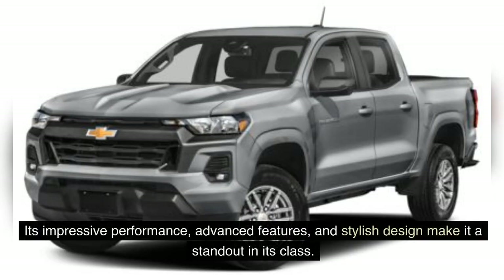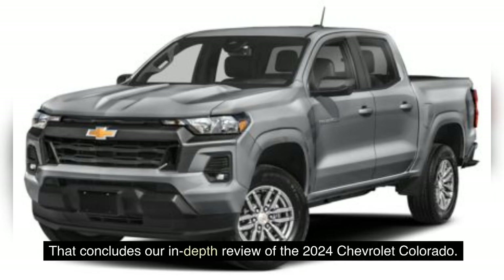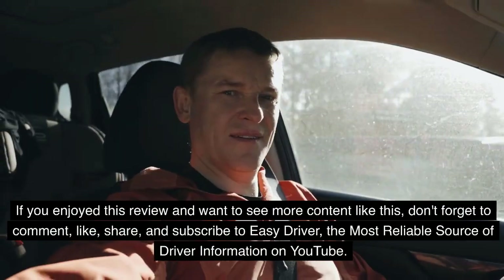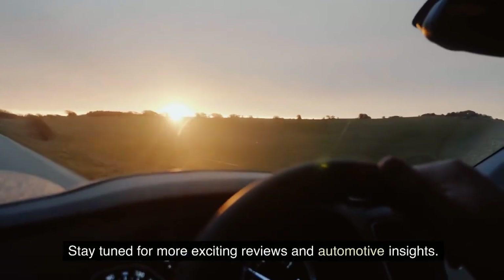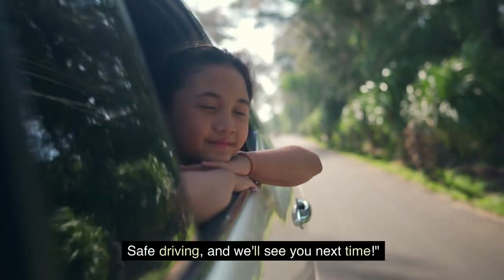Its impressive performance, advanced features, and stylish design make it a standout in its class. Experience the thrill of owning a 2024 Chevrolet Colorado today and make every drive an adventure. That concludes our in-depth review of the 2024 Chevrolet Colorado. We hope you found this information valuable in your quest for the perfect truck. If you enjoyed this review and want to see more content like this, don't forget to comment, like, share, and subscribe to EZ Driver, the most reliable source of driver information on YouTube. Stay tuned for more exciting reviews and automotive insights. Safe driving, and we'll see you next time. Thank you for watching.